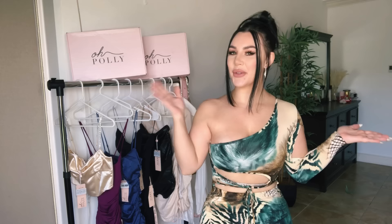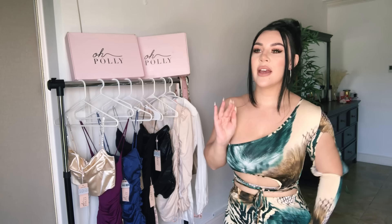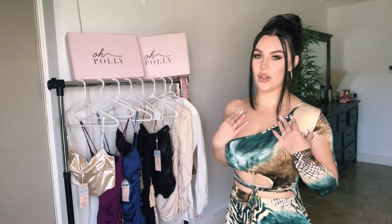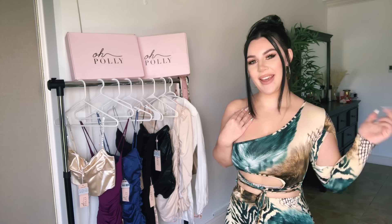This time it's in collaboration with Opolly. I'm super excited — if you've never heard of this brand, they are a UK online fast fashion brand. They make on-trend, really high quality clothing and they ship globally. I will leave all the links down below in case you want to check out Opolly.